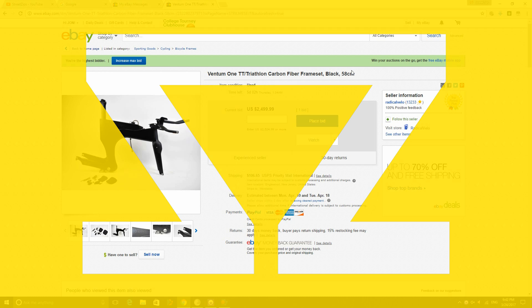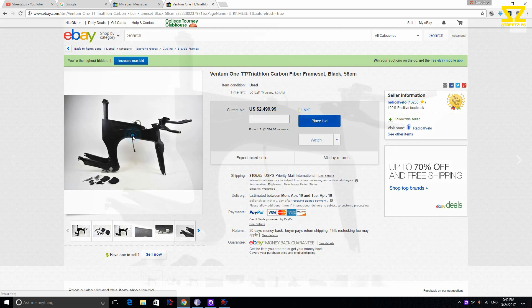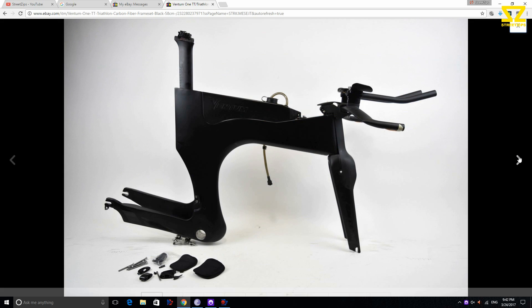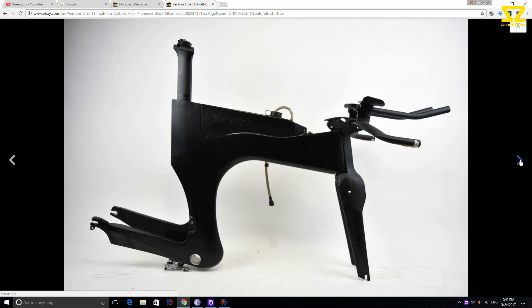We've got a fairly quick video here — a quick project build. I saw this on eBay and just had to buy it. It's the most crazy bike ever and reminded me of my older Lotus bike.